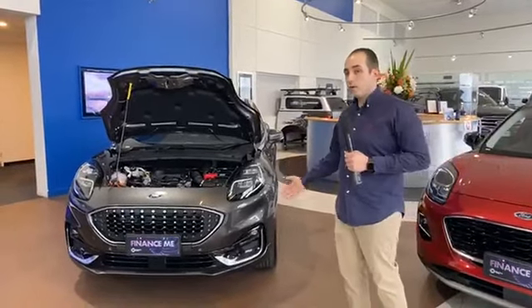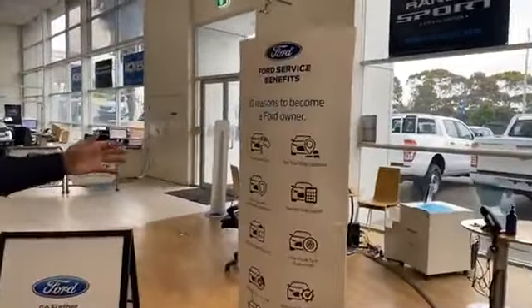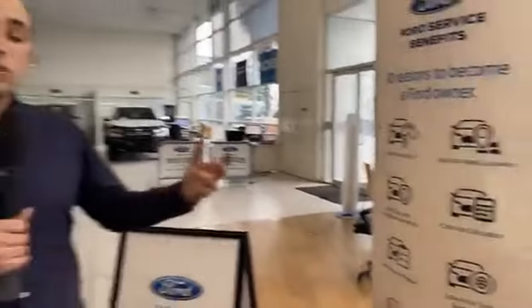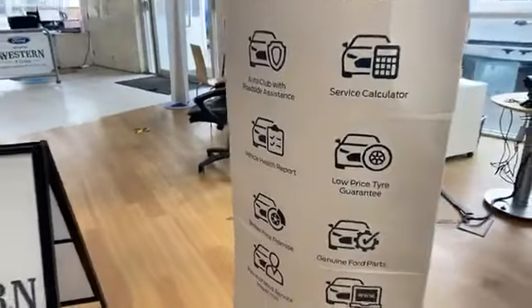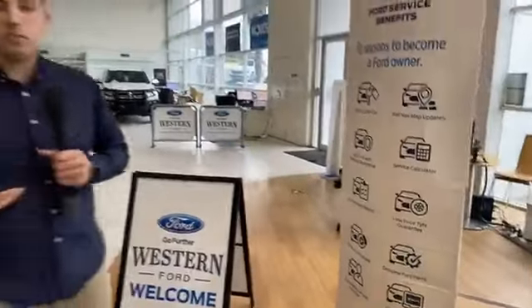When it comes to ownership of the Ford Puma, it has a five-year unlimited kilometre warranty. Benefits include a service loan car with every service, free sat-nav map upgrades, auto club roadside assistance, and a service calculator. Your first four services are fixed at $299 for the standard service. You'll also receive a vehicle health report at every service, and there's a low price tyre guarantee — all part of Ford's emphasis on effortless ownership.